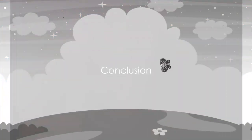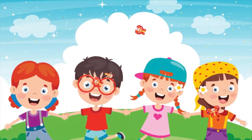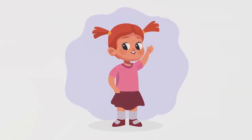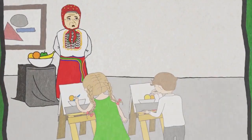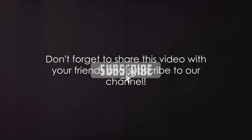Exploring our bodies is quite an adventure, right? From our heads full of ideas to our toes so light. Inside, we've got hearts that thump, lungs that breathe, and a stomach for our favorite bite. Remember, your body is amazing and unique. Keep exploring and learning more about it with Learn With Miral. Don't forget to share this video with your friends and subscribe to our channel.